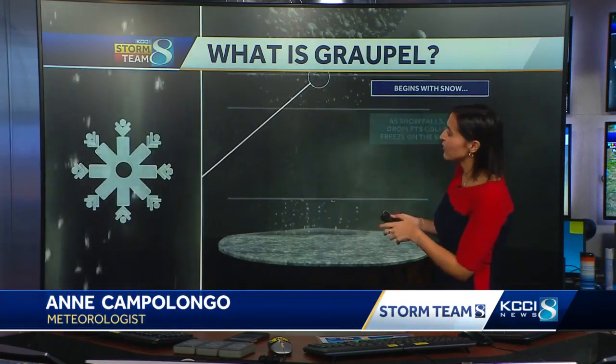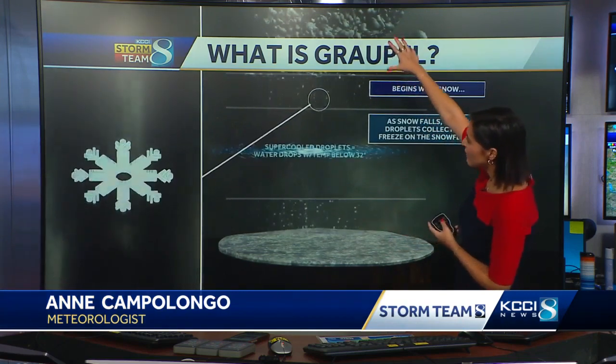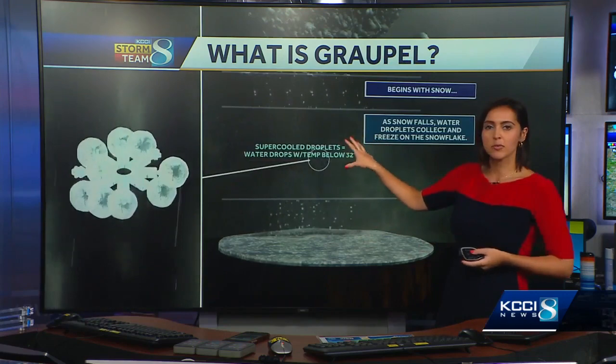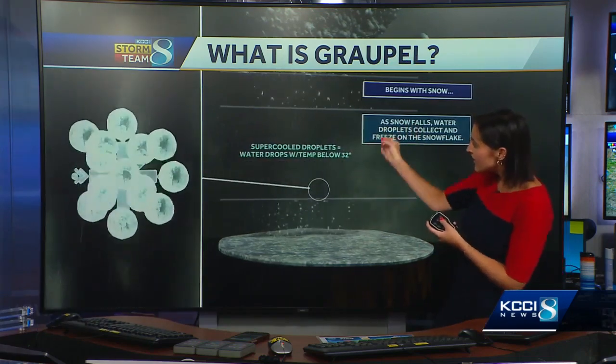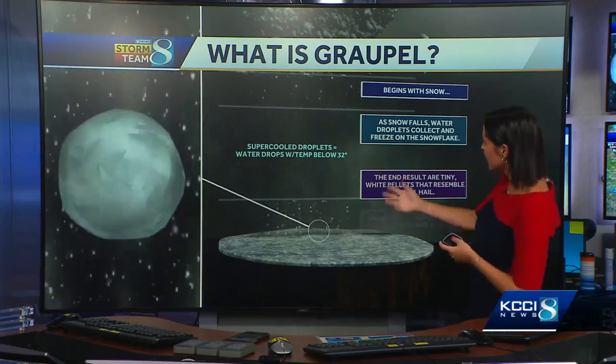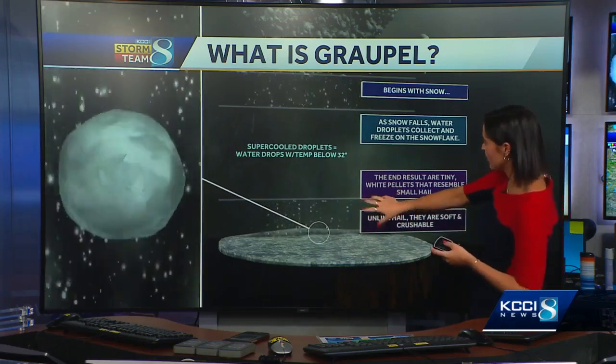It's more of a winter-like precipitation that we're seeing outside, versus hail, which happens of course when we have severe weather. So here's a little explainer for you. We've got a snowflake high up in the atmosphere, falling through the atmosphere, getting closer to the earth, and we've got super-cooled droplets. Raindrops attach themselves to that snowflake and then it falls down to the ground, and the end results are the little white pebbles or pellets that you see.